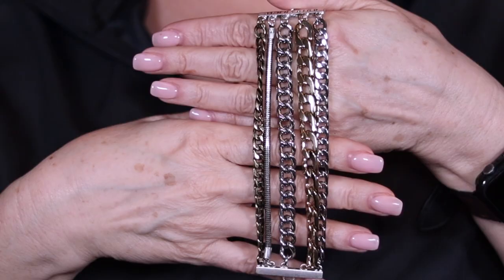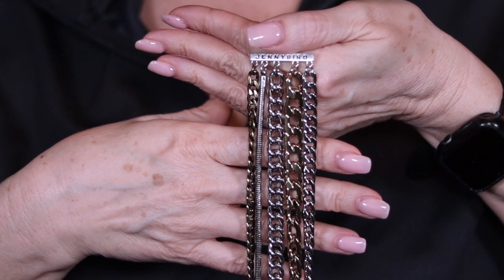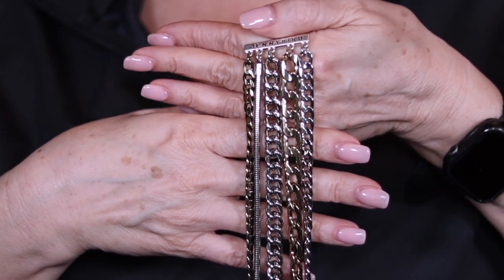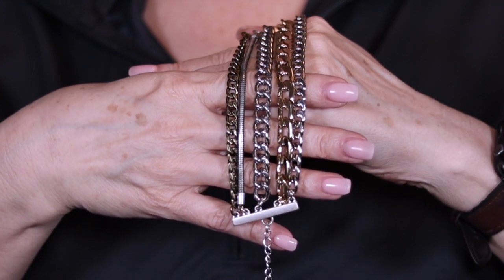And the last item is the Jenny Bird Austin Cuff, retailed for $135. It features a two and a half inch extender chain, is made of iron, brass, zinc, and CCB. So if you choose one of those five things, you're done for customization six.